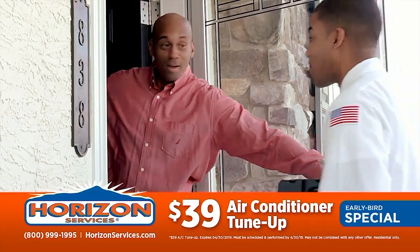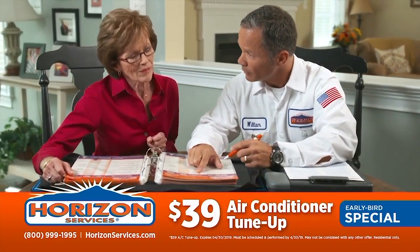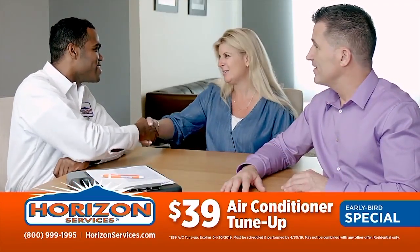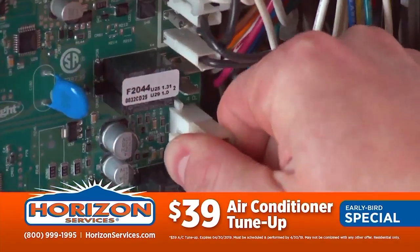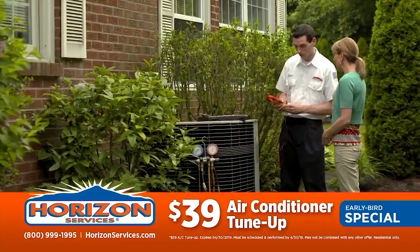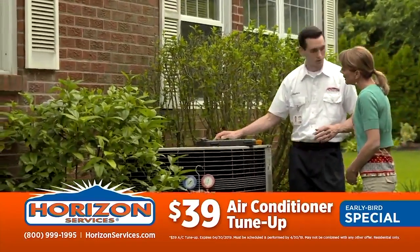Horizon Services has an A+ guarantee. They'll come out and do the maintenance, and they actually guarantee you will not have any issues the rest of the summer, or else they will refund your money — no questions asked.